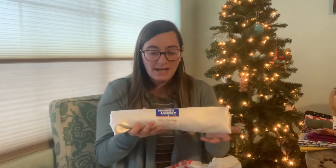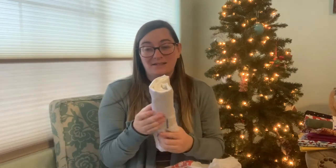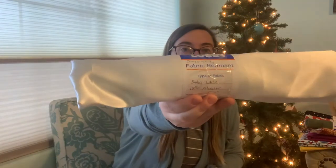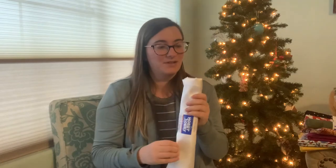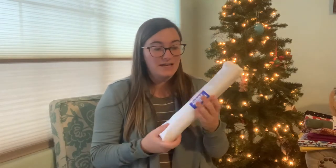Last but certainly not least from Hobby Lobby: two and a half yards of white satin. There's a note on there that says 'damaged, dirty' and I don't even care — I'll cut around it. It was five dollars for two and a half yards of satin. I plan to make some scrunchies out of this white satin. I just started working with satin and I really love sewing it, so I was delighted to find this much of it for so cheap. That is it for Hobby Lobby.